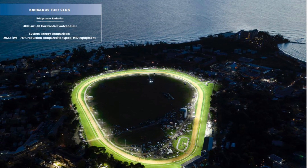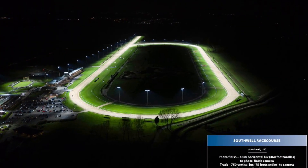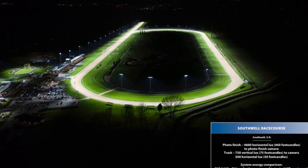Musco has designed lighting and photo finish systems for tracks around the world, including Churchill Downs, Woodbine, Barbados Turf Club, and Maydan.